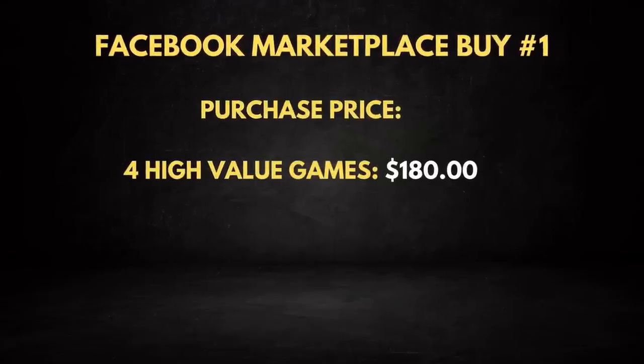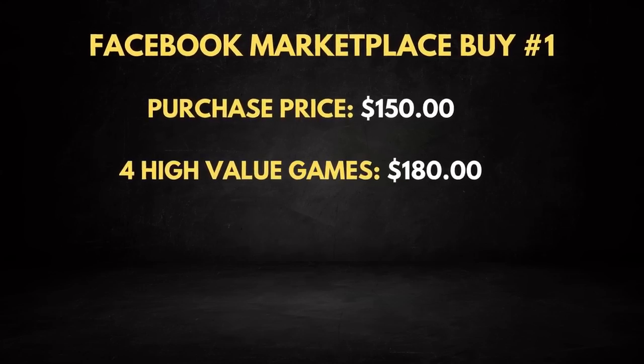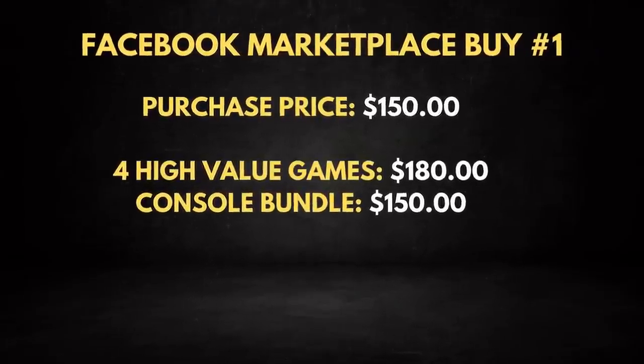We also had Sonic Colors, complete with manual, going for about $25. Having done the numbers on that, I realized that these four video games had about $180 worth of estimated resale value. And I bought this entire bundle for $150 — I paid the full asking price because I knew these alone were worth $180. The rest of these video games — there's 18 plus the console — I'm going to do as a bit of a bundle. I'm going to be able to get all of that for about $150, bringing us up to $330.